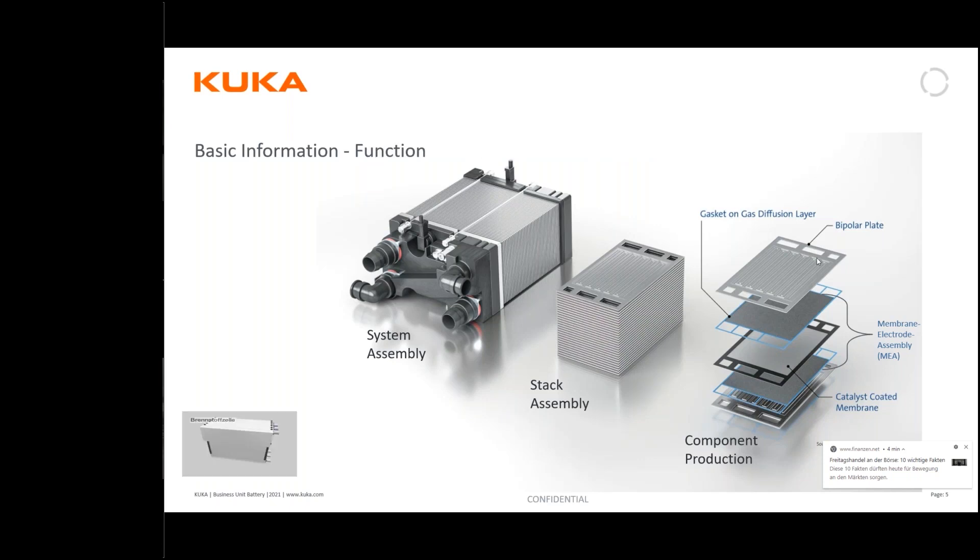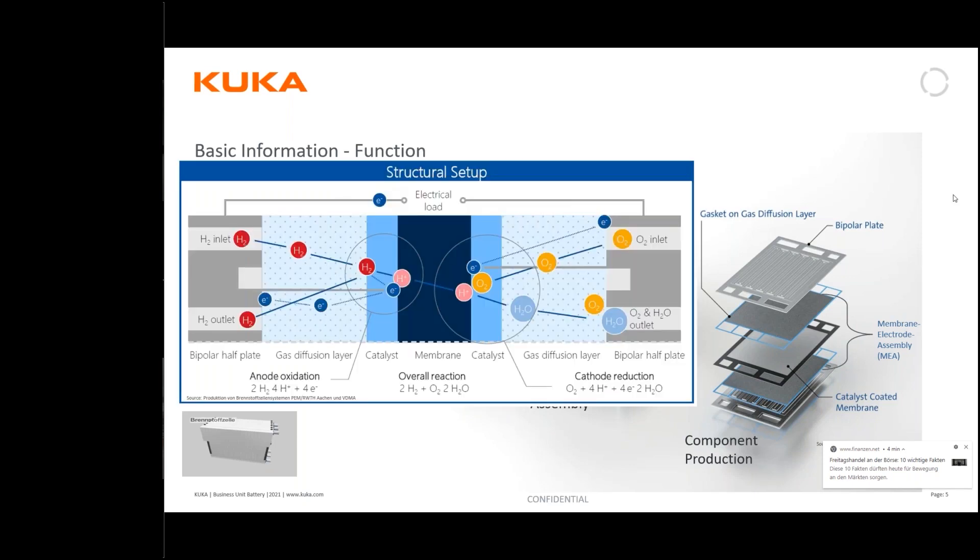How does the fuel cell function? I have a small animation to explain what happens inside the fuel cell, and I will leave this diagram here as a reminder for you in the handout.